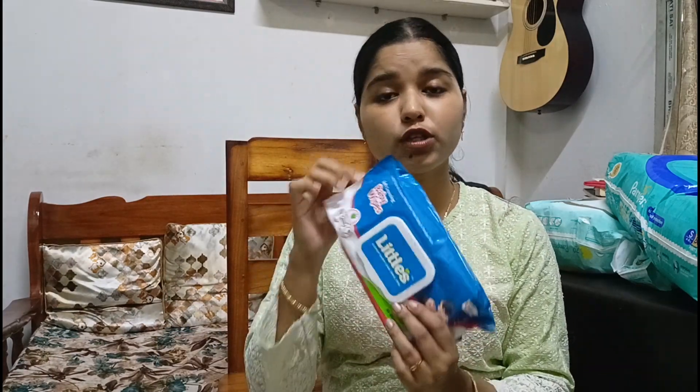Huggies is also very good — you can definitely see which one your baby is more comfortable with. By the grace of God, she never had any kind of rashes. I mostly make her wear diapers only, so rashes have really not been an issue at all. You just need to take care of it and use better, good quality diapers because you have to give the best for your baby.